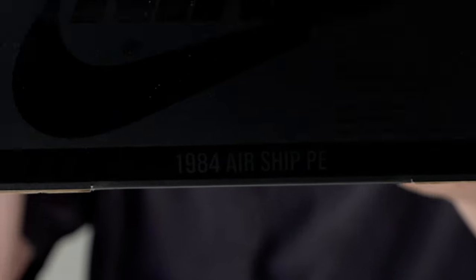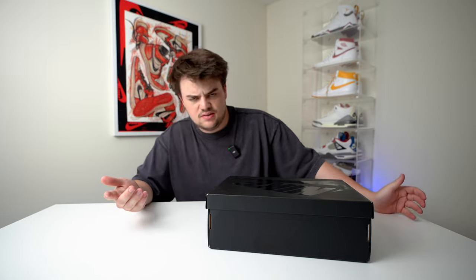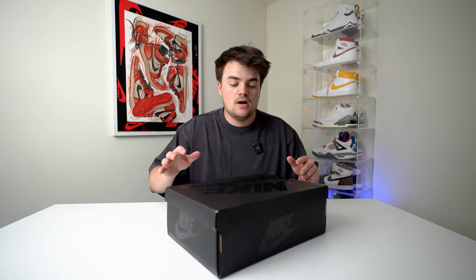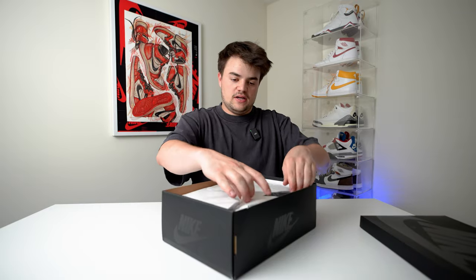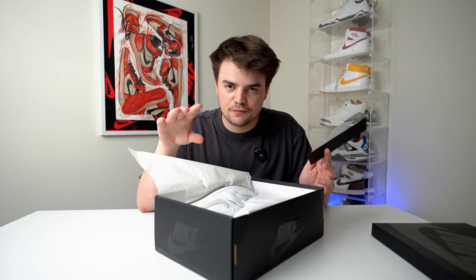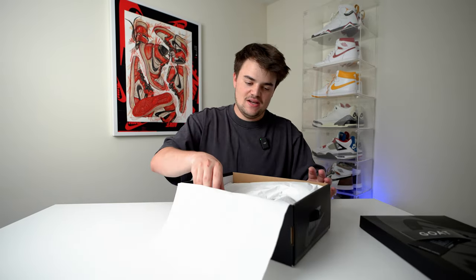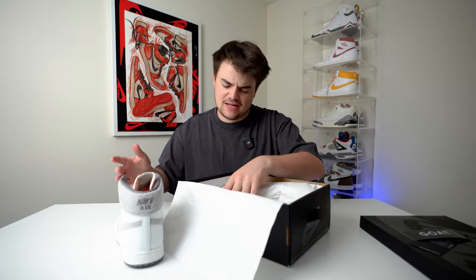This is a Nike Airship, believe it or not. You can actually see it says 'Airship PE' on the back of the box, but this isn't a PE — they just released it to the public and they're sitting for like $160. Very excited about this pair. There's something about this pair that is completely different than all the other Airships. We have the Tech Gray Nike Airship PE.